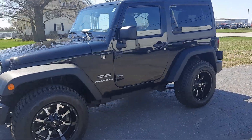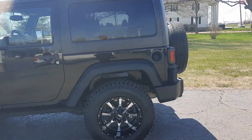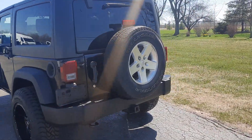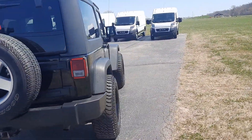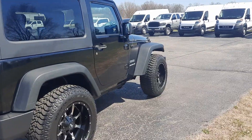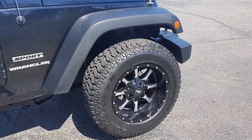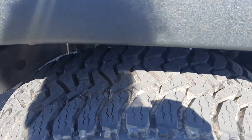This one does have a hard top. Got some aftermarket wheels. Tow package. Outside's in pretty good shape. Get you a close-up of one of those wheels — tread looks good.